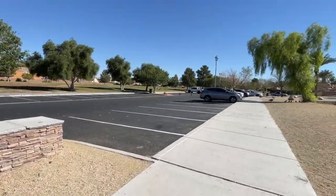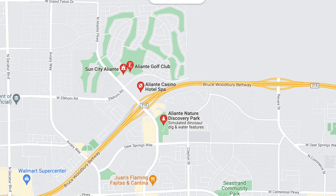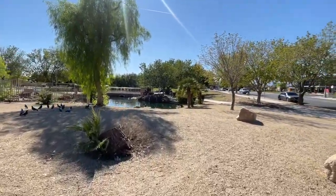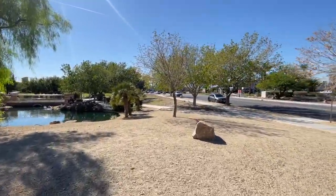Alrighty folks, I'm over here at the Aliente Nature Discovery Park. Beautiful park, lots of geese and ducks and birds and water, waterfalls. It's so gorgeous.